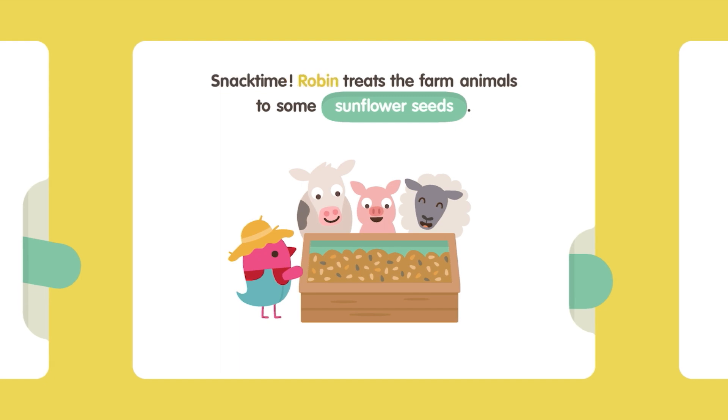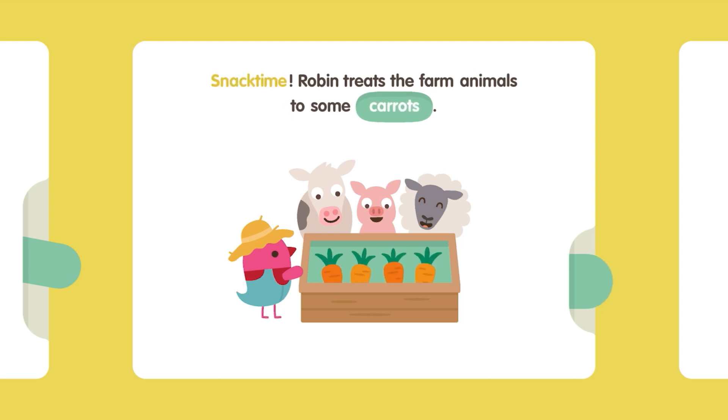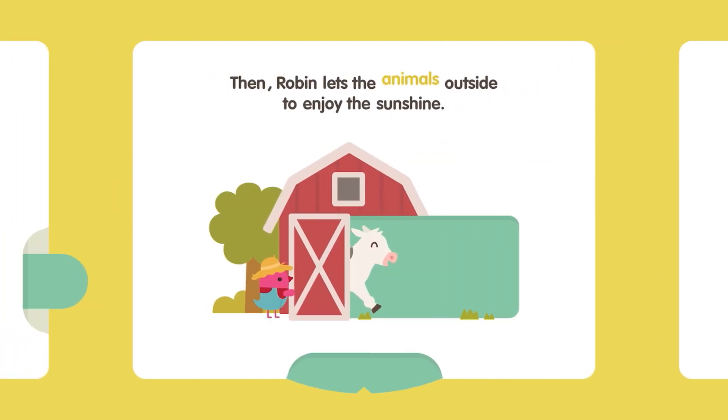Snack time! Robin treats the farm animals to some sunflower seeds. Snack time! Robin treats the farm animals to some watermelon. Snack time! Robin treats the farm animals to some carrots. Then Robin lets the animals outside to enjoy the sunshine.